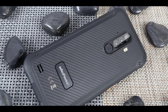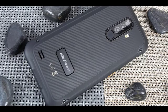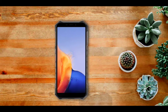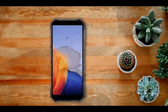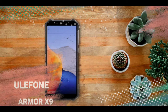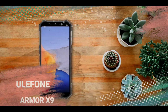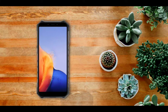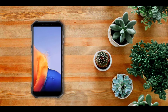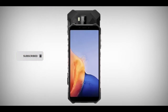Hey guys, so we all know about the Ulefone Armor X8i which succeeded the Ulefone Armor X8. Apparently there is also another Armor X series that isn't announced yet but it's currently online for sale — it's called the Ulefone Armor X9. It is expected to succeed the Ulefone Armor X8 series. The Armor X9 is not as great as the X8, but I'll be talking about the specs and price. If you're new to the channel, make sure to subscribe.